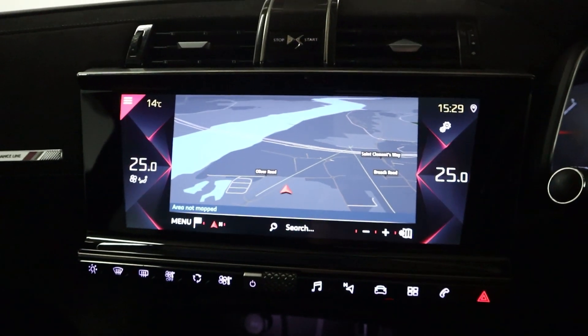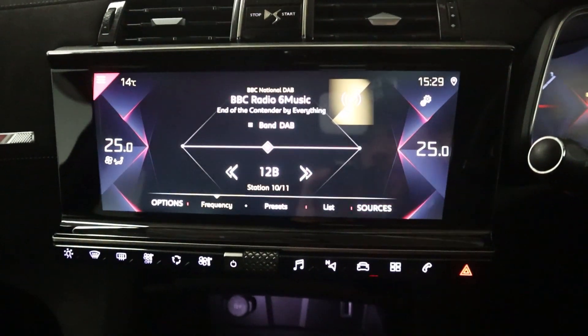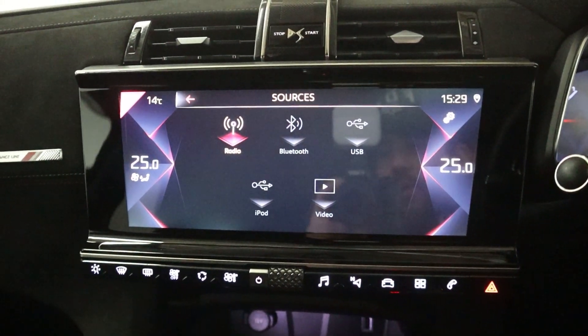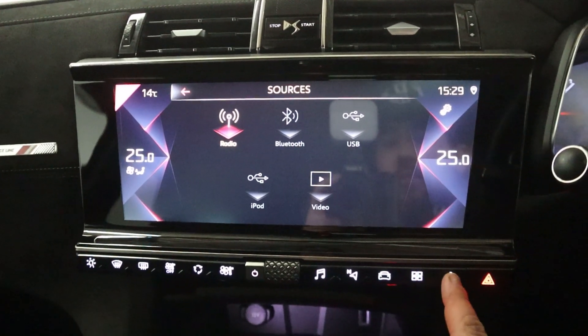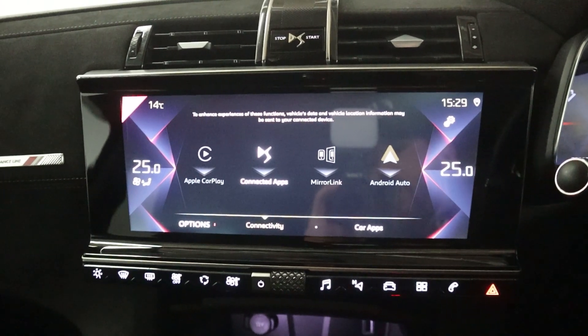You've got steering wheel controls and paddle shifters on either side of the wheel. There's a really nice wide screen in the centre featuring maps and navigation, radio, and different media sources like Bluetooth and USB. There's Bluetooth connection for hands-free calls, plus Apple CarPlay, Android Auto, and MirrorLink via USB.